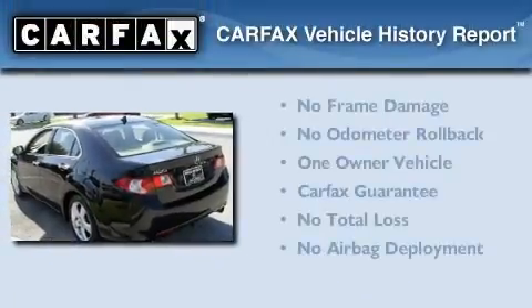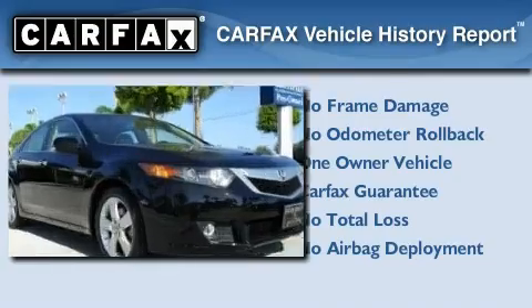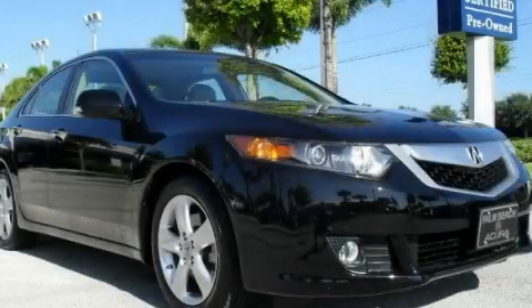This Acura has had only one owner, and it qualifies for the Carfax buy-back guarantee. Contact us today to schedule your opportunity to see this automobile in person.